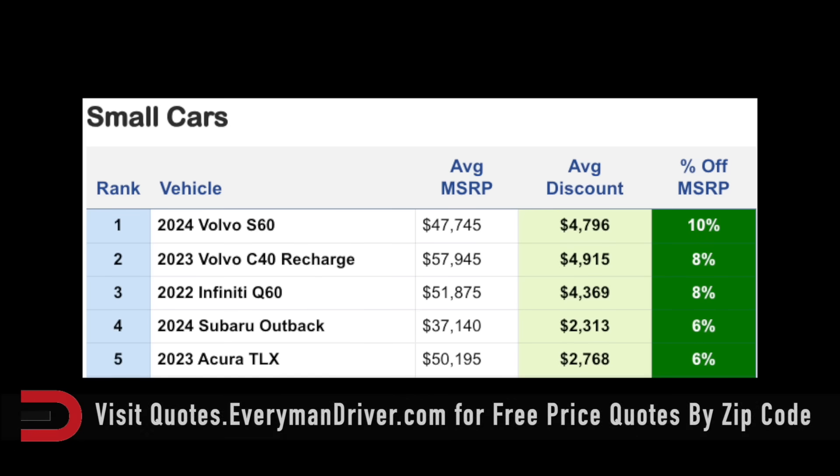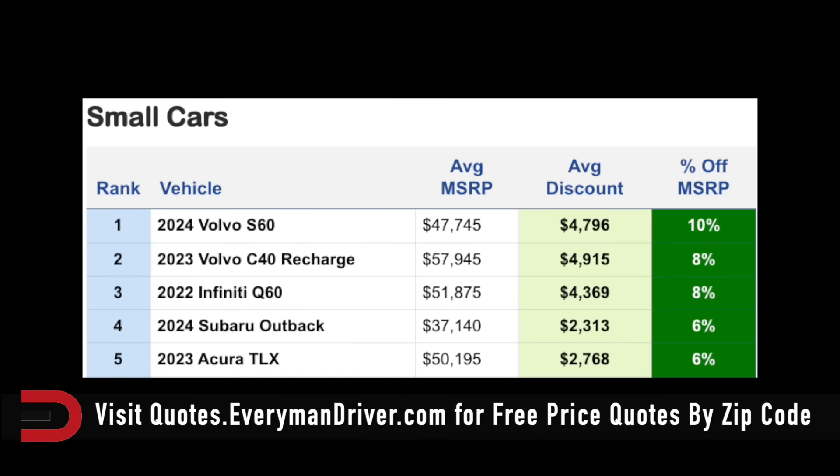In the small car category, the Infiniti Q60 is offering an 8% off MSRP discount — the average discount is $4,300. The Volvo C40 Recharge, $5,000 is the average discount, that's 8% based on the average MSRP of $58,000. And the Volvo S60 is 10% off, about $4,800 off as the average discount.